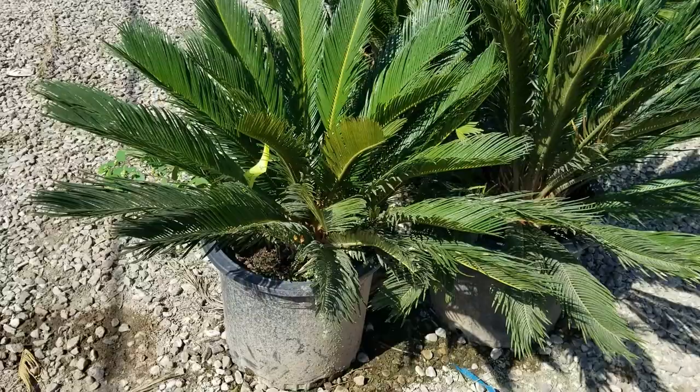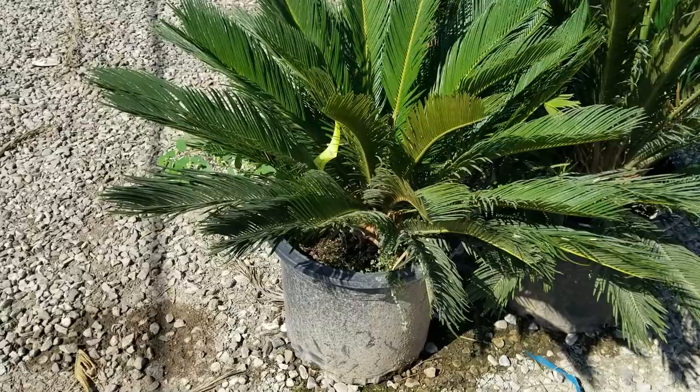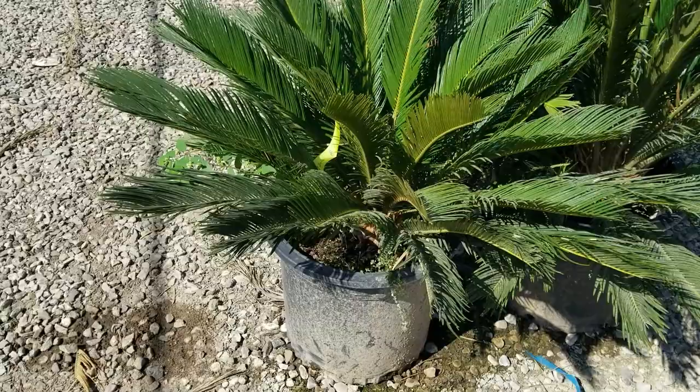Next we have the Sago Palm. Also a nice, small, short-growing, easy-to-grow kind of palm. This guy will get about six or seven feet tall slowly. Good focal point. Looks really nice when it has some lighting at night.